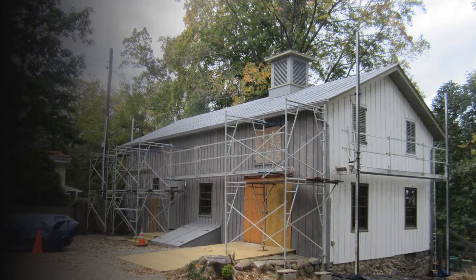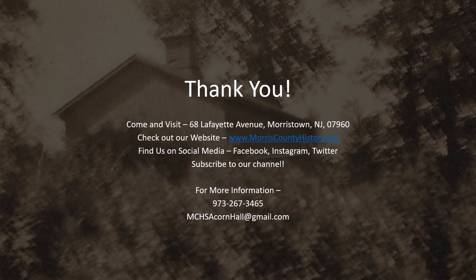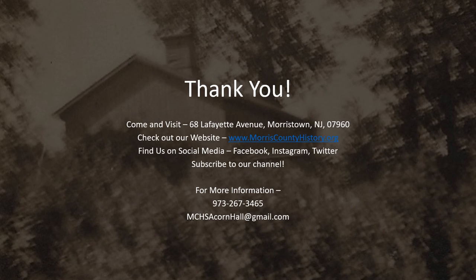Each day, and with each new step, MCHS continues to bring Acorn Hall's carriage house back to its original appearance. The Morris County Historical Society is one of New Jersey's premier county historical societies. There's a lot of great things going on here at Acorn Hall. Come join as a member, and be a part of our success.